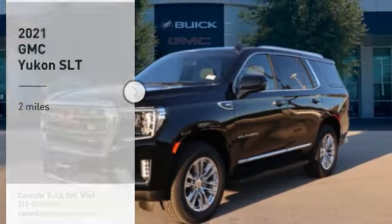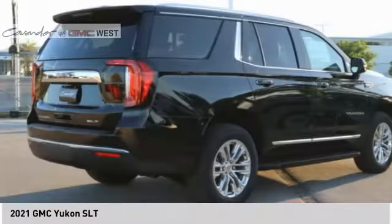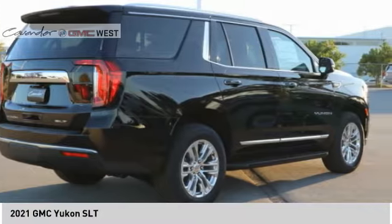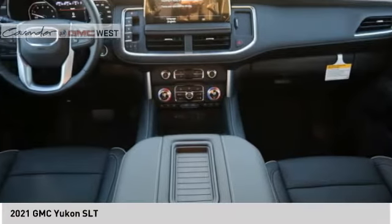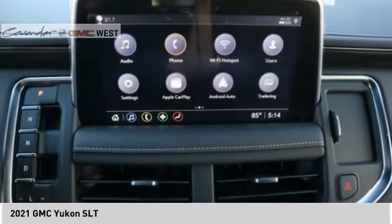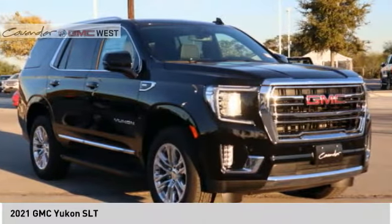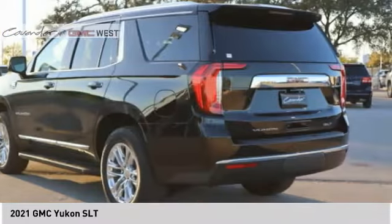Make a great choice today with the 2021 Yukon. Peace of mind comes standard with GMC's 100,000-mile five-year powertrain warranty and Yukon's five-star frontal crash test rating. Boasting a Vortec 5.3-liter V8 with active fuel management and flex fuel, Yukon is agile and capable.